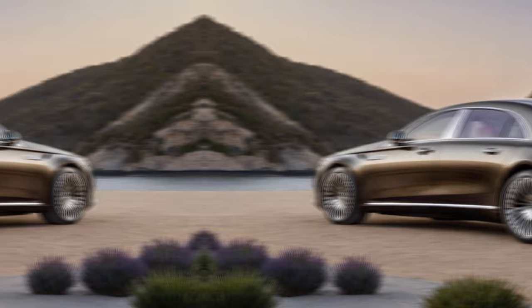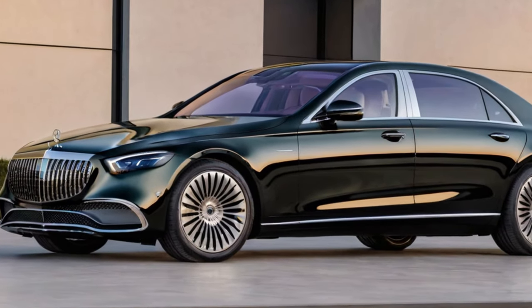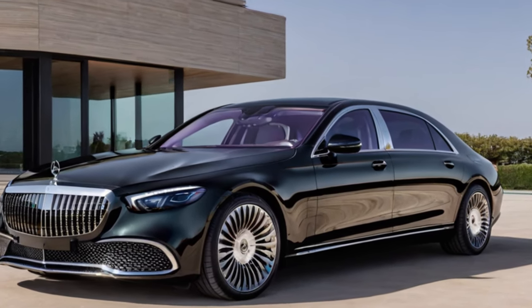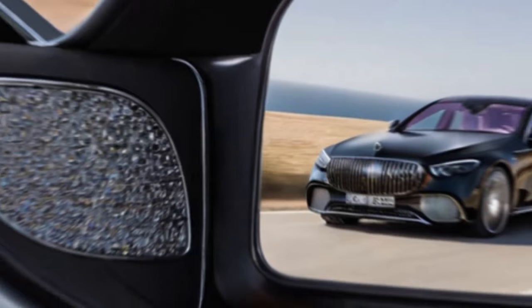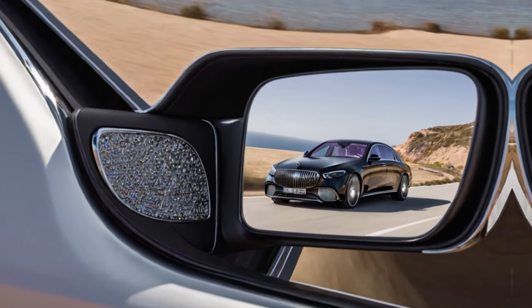This limited edition beast isn't just a car — it's a rolling fashion statement, with only 150 lucky owners on the planet. Picture this: ocean blue paint dripping into liquid rose gold. That's the Haute Voiture's exterior, guaranteed to make jaws drop faster than a runaway model strutting her stuff.